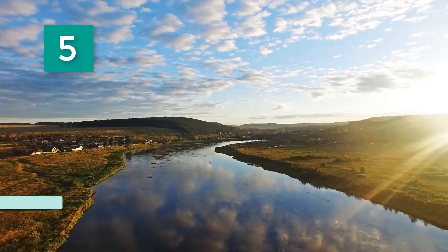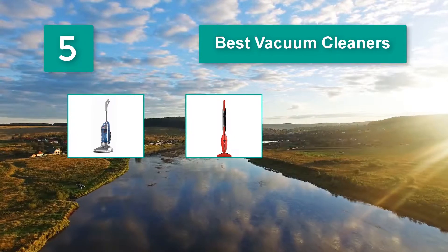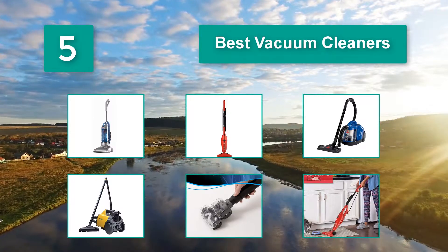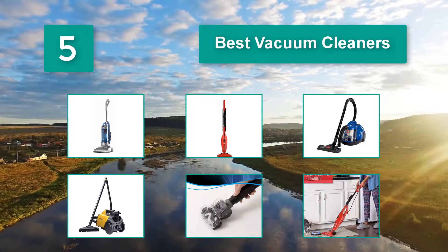Top 5 best vacuum cleaners. Poor vacuuming poses a threat to our health, increasing our risk of developing conditions like asthma, as well as exacerbating existing allergic reactions. Utilizing the latest technology and getting the most cutting-edge cleaners is not something that everyone can afford.